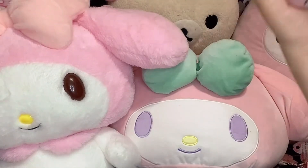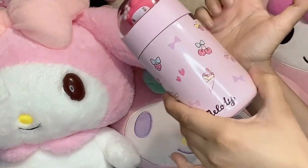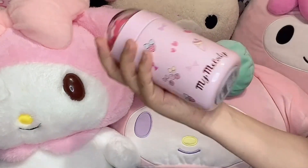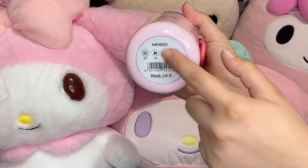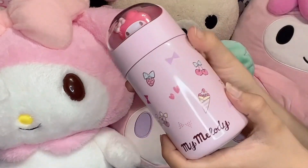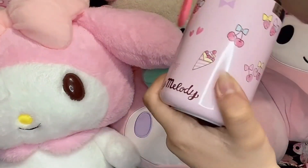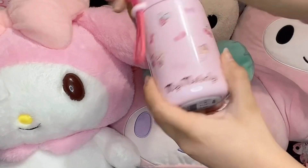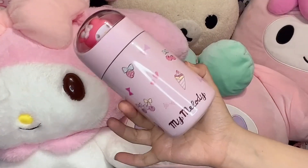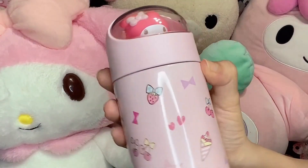This one I was wondering about because when I did get the box, the box said Miniso. I know Miniso does a lot of Sanrio things and they have them for cheaper. When I opened the box, it had like the Miniso papers, so I'm wondering if this is actually from Miniso. It's just a little tiny water bottle. I wanted something small so I could put it inside my bag when I go out, and I just really like the design. I love My Melody's little face.